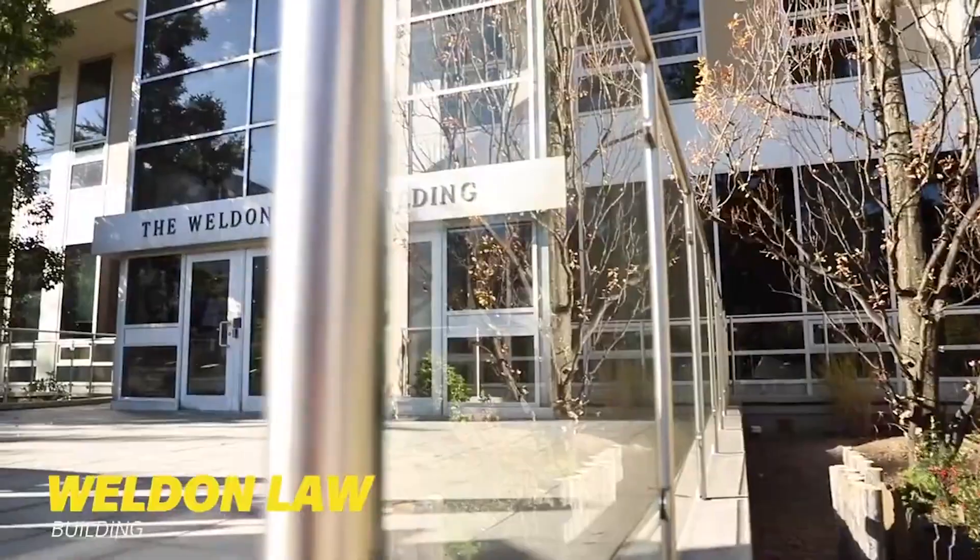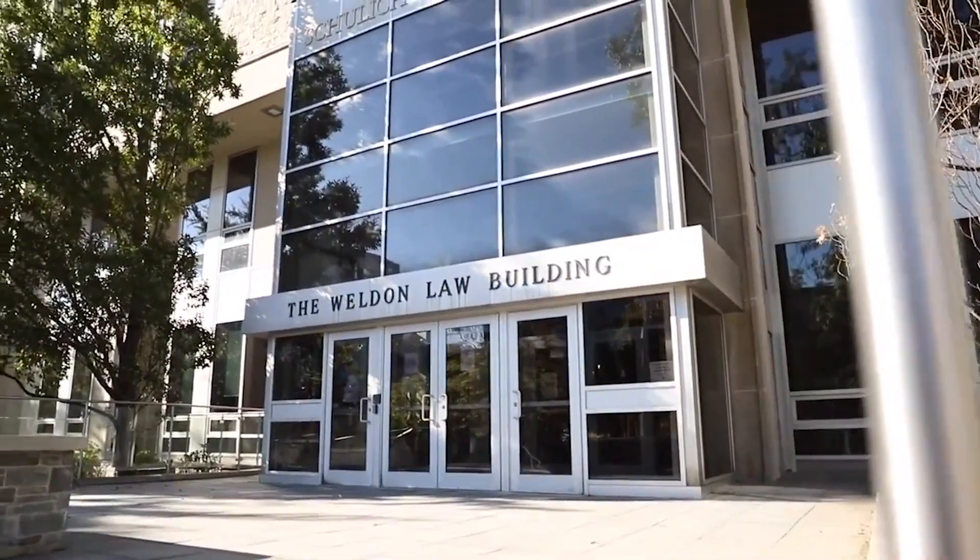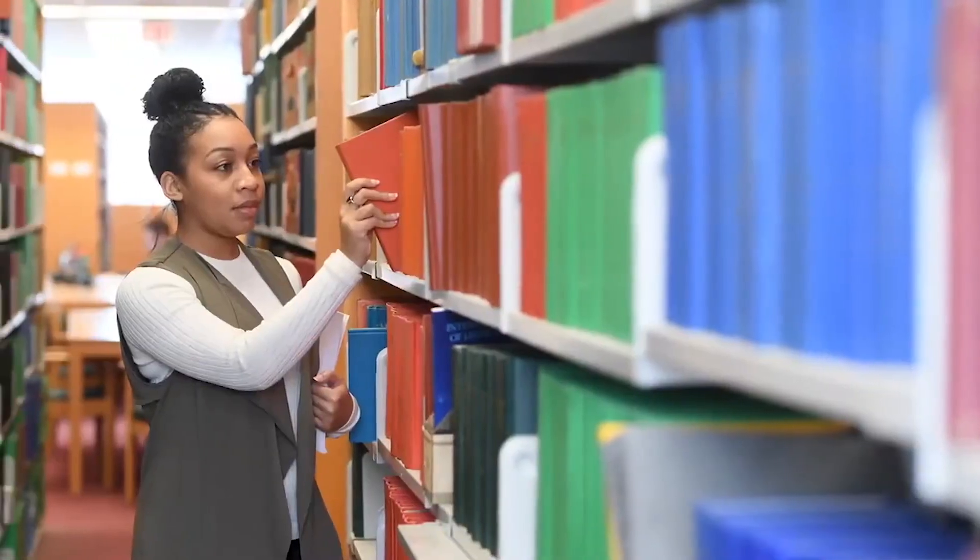The Weldon Law Building is home to the Schulich School of Law and also houses the Law Library, which is a fantastic study space for all Dalhousie students.